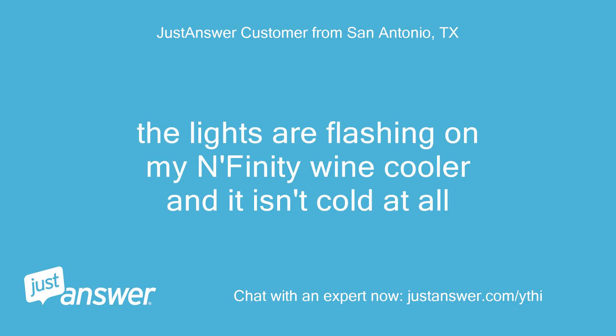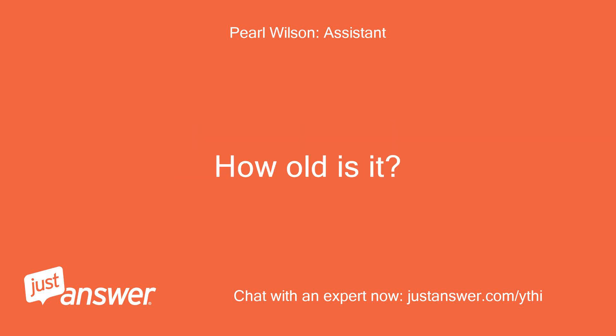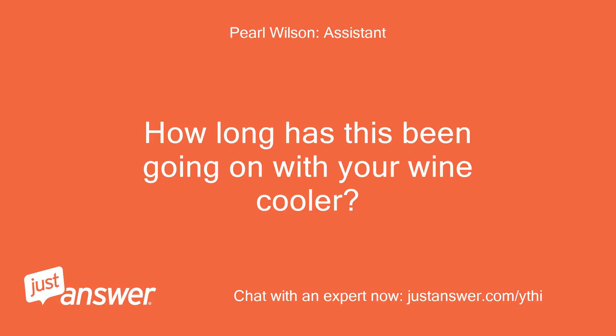The lights are flashing on my Infinity Wine Cooler and it isn't cold at all. What's the brand and model of your wine cooler? How old is it? Infinity Pro. How long has this been going on with your wine cooler?